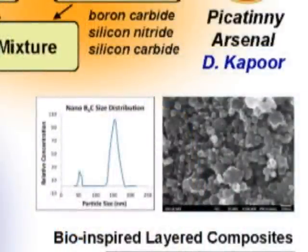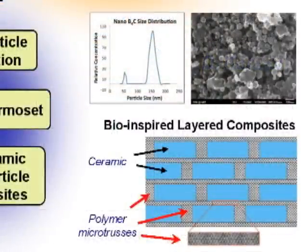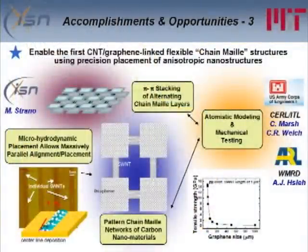What we want to do next, in a collaboration at Picatinny with Deepak Kapoor, is to take ceramic nanoparticles that they make at Picatinny and infiltrate them into this structure to create something bio-inspired: layered composites where you have hard regions surrounded by flexible regions, like the bottom right of this slide. We've actually done infiltration of the structure and we're about to start doing the mechanical study.